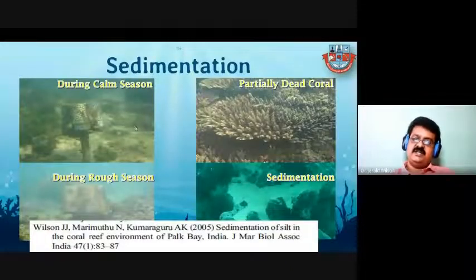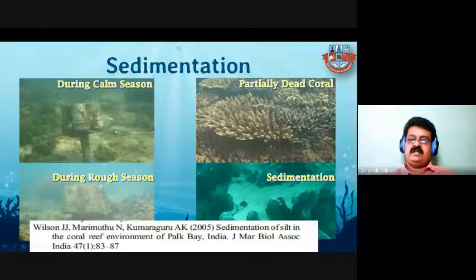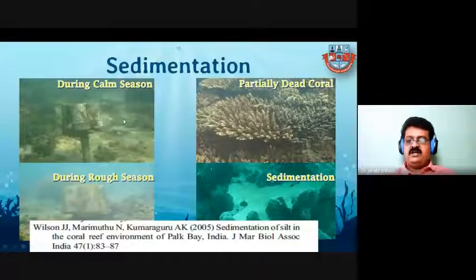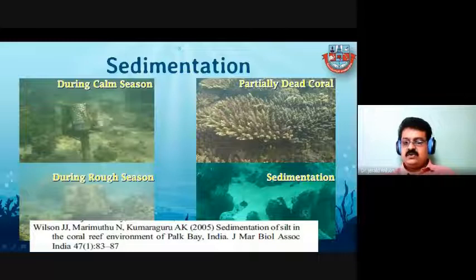The second threat is sedimentation. During cyclone and storm seasons, seawater becomes very turbid with high sedimentation. This is a sediment trap — placed to measure how much sedimentation occurred monthly. During rough seasons, you cannot see the area clearly. During monsoon season, the upheld sediment finally settles on the coral.